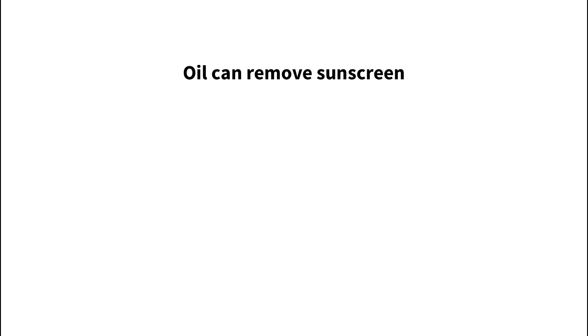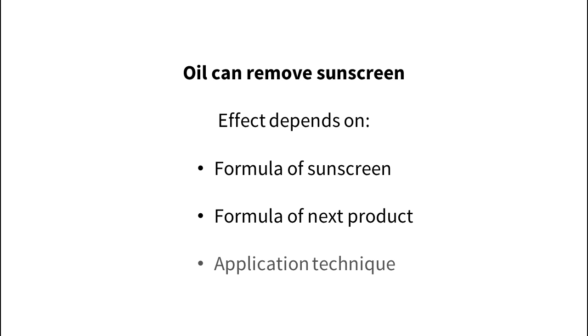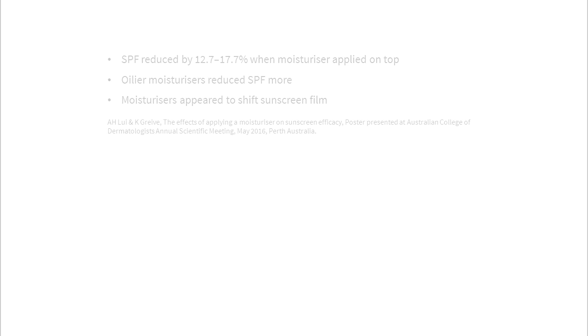For products on top of sunscreen, it's a bit worse. Sunscreen dissolves in oil, and most makeup products like liquid foundations contain oils, so they can act like makeup removers when you apply them on top. How badly this messes up your sunscreen depends on the formula of the sunscreen, the formula of the product you're applying on top, and how you apply it. Applying moisturizer on top of a non-water-resistant sunscreen reduced the SPF by around one-sixth. The oilier moisturizers caused a bigger drop and made the sunscreen slide around more.